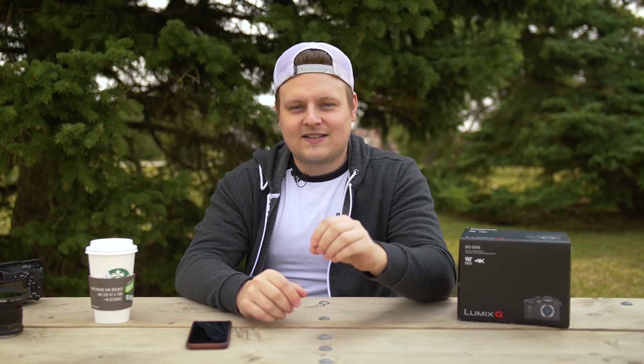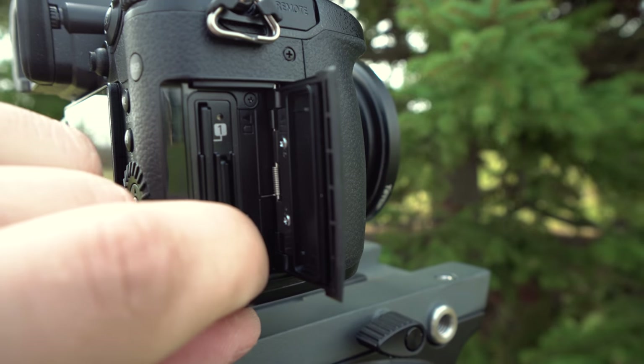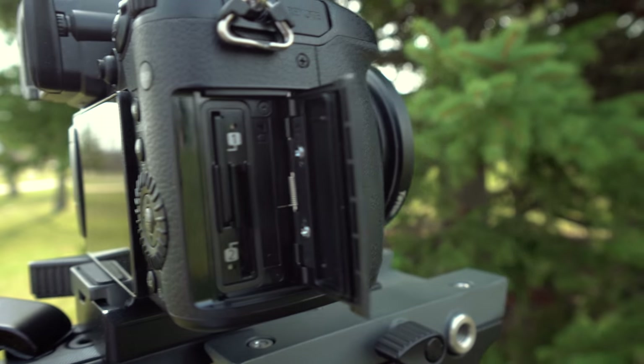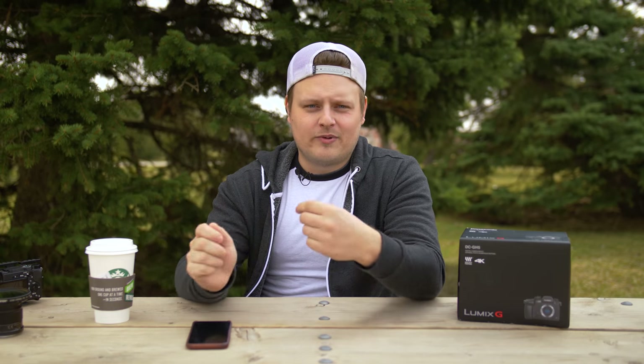One thing that's pretty cool with the dual card slots is when it's finished writing on one card it'll switch to the next, and it actually shows inside the camera which card it's writing to with a little LED light. You can take the SD card out and put in a new one so that when the other card fills up it'll go back to it. With the GH5 you can continuously shoot as long as your batteries are going — just keep swapping memory cards — and it has no record limit.